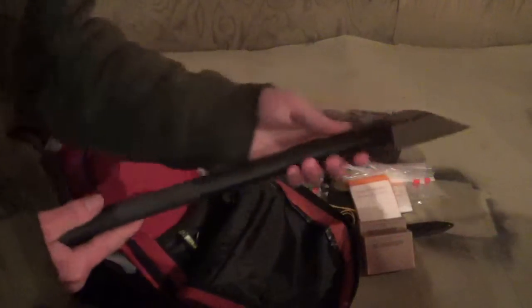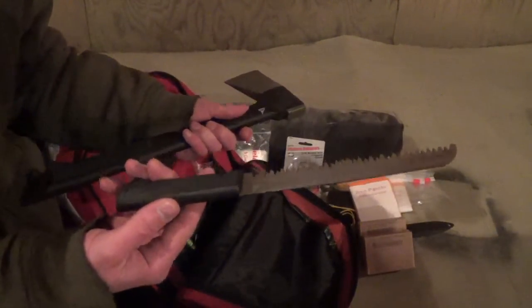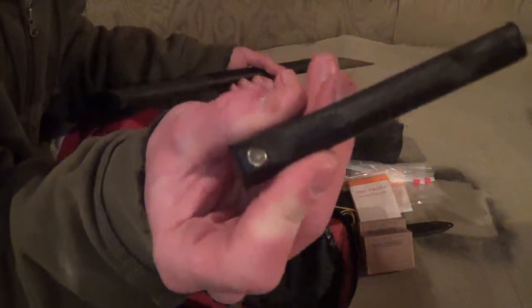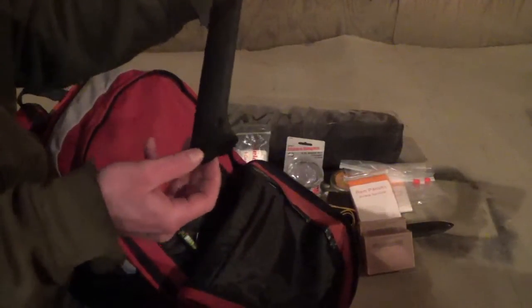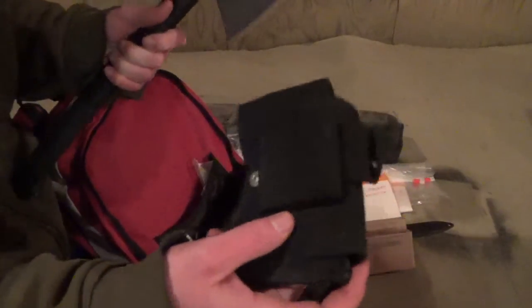I have a Gerber hatchet with a handsaw hidden in the handle. The handsaw is actually held in by a little magnet, so it ain't going anywhere hopefully. Also something else you can hang off your belt.